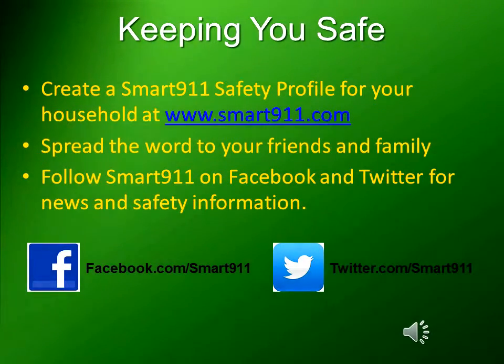Help keep you and your family safe. Create a Smart 9-1-1 safety profile for your household at www.smart911.com. Help spread the word to your friends and family about Smart 9-1-1.